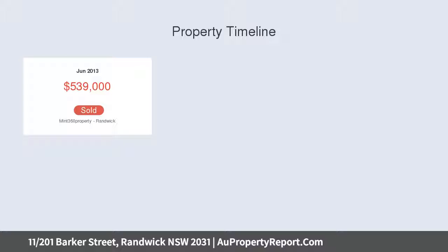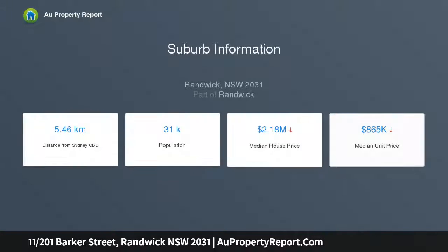A magnificent lifestyle location in close proximity to the shops, fabulous restaurants, cafes and cinema, Randwick retail shopping, Prince of Wales Hospital, and the new light rail system.